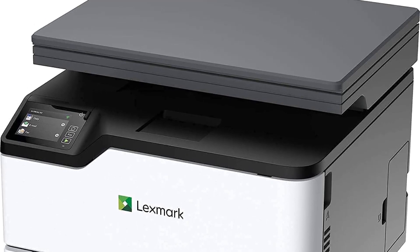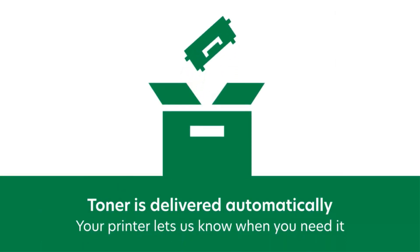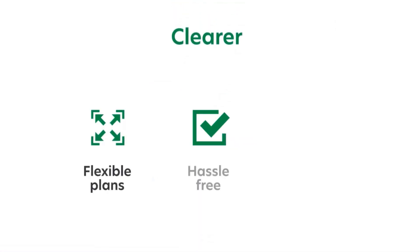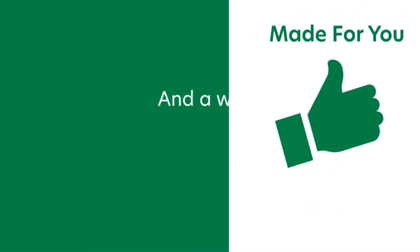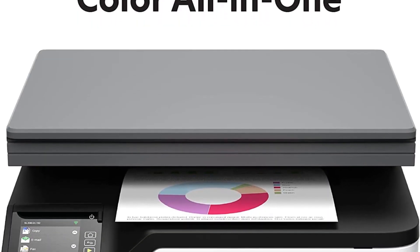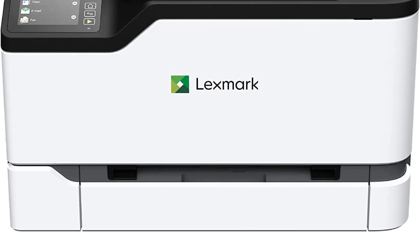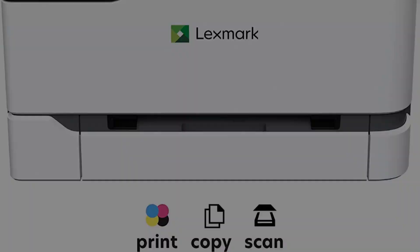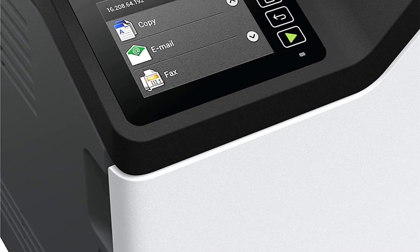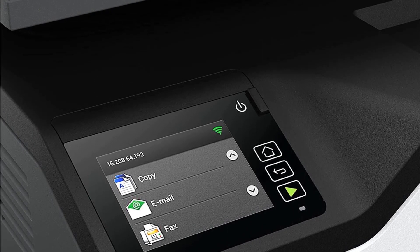One of the notable features of the Lexmark MC3224-Dwe is its wireless capability, allowing for fast and easy setup. It supports standard Wi-Fi, enabling users to print directly from their mobile devices, enhancing the convenience of mobile printing. Moreover, the device offers USB and Ethernet connectivity options, providing users with flexible printing choices. To cater to modern printing needs, the Lexmark MC3224-Dwe supports mobile printing through the Lexmark Mobile Print app, Mopria, AirPrint, and Google Cloud Print, ensuring easy integration with the latest technologies.